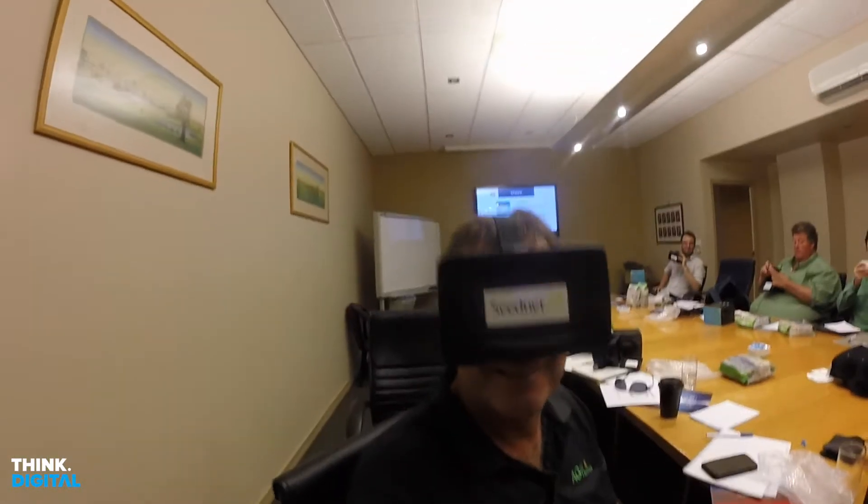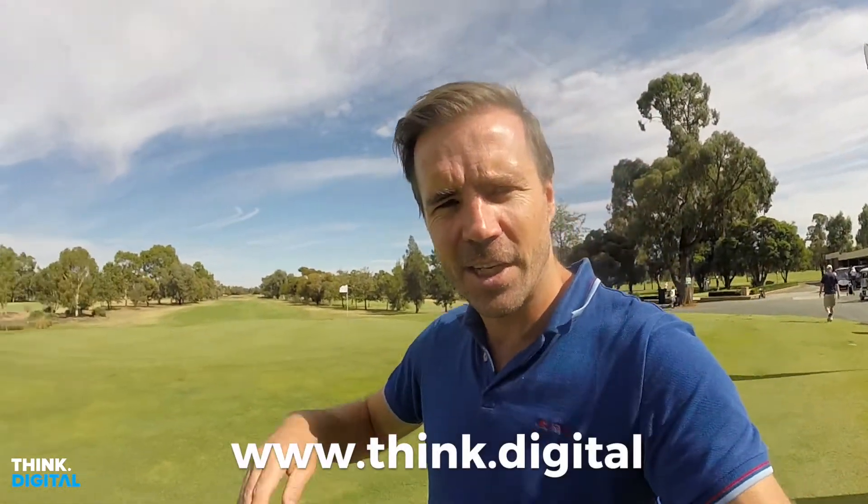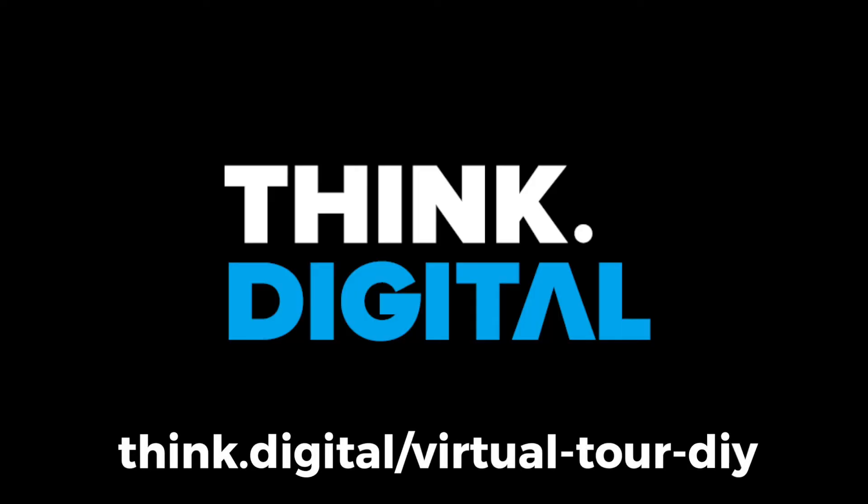So you've got your 360 on the go? I have. Beautiful. This is Tim Gentle from Think Digital, signing out. I'll see you all again soon.